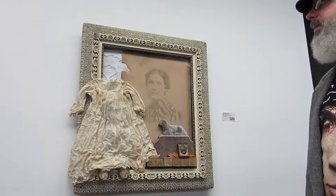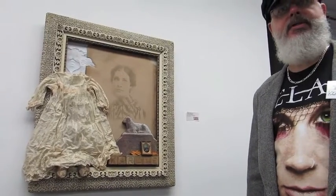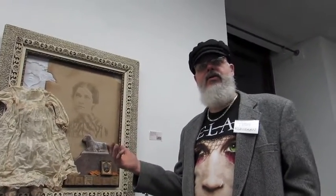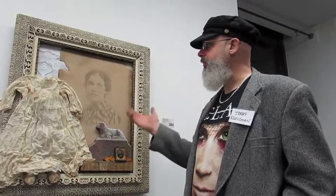It led me to think that I wanted to tell her story. I didn't want her to be languishing in oblivion, end up in the trash somewhere. So I wanted to let her beautiful face be seen, and to tell a story — a story that I created.